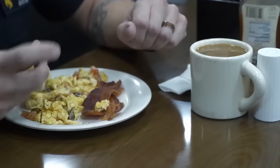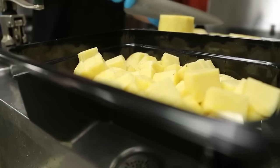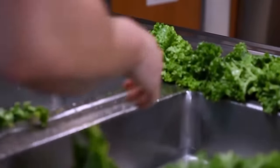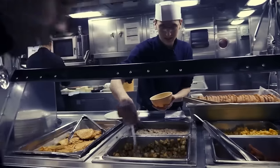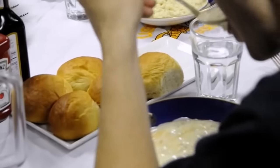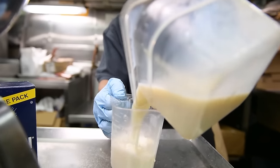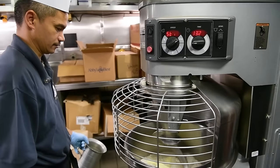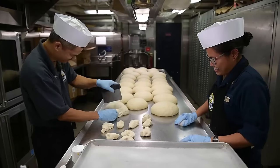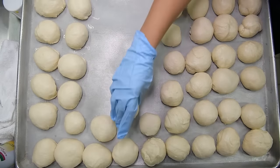Careful consideration is given to accommodating the diverse dietary needs, including religious restrictions and allergens of the crew. The galley staff works to provide a variety of meal options that respect different religious practices and dietary requirements. This may involve offering vegetarian or vegan choices, providing halal or kosher-certified meals, and clearly labeling allergens in food items. Communication between the galley staff and crew members is crucial to understanding individual dietary restrictions. Specialized stations or pre-packaged meals might be available to cater to specific needs. The galley team is trained to handle food preparation in a way that minimizes cross-contamination and ensures the safety of those with allergies.